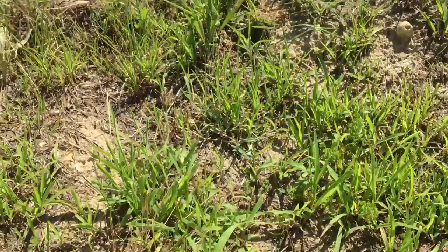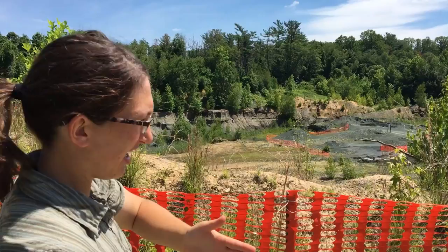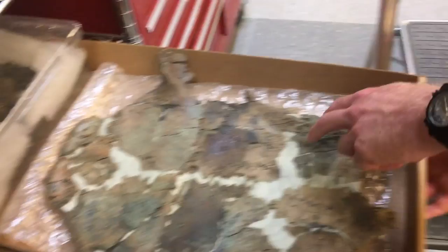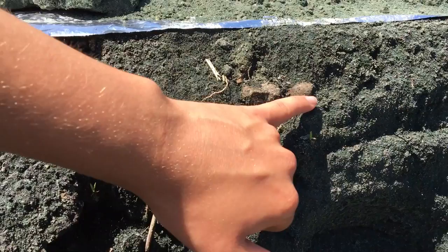We are working on a project to understand the origin of a bone bed at Rowan Fossil Park. Paleontologists have been studying fossils from these marl pits for 150 years, and what we're interested in is detailed studies to fill in some of the gaps — to learn more about the ecosystem and the individual species that lived there.